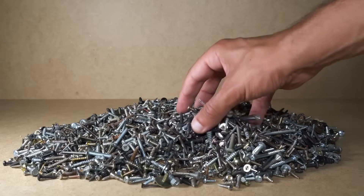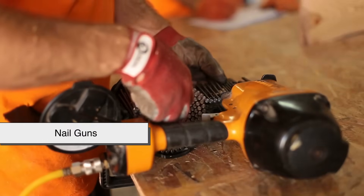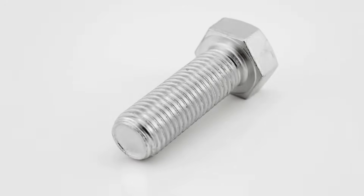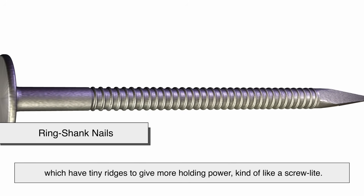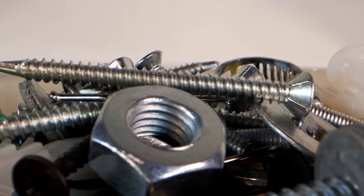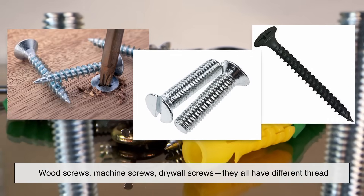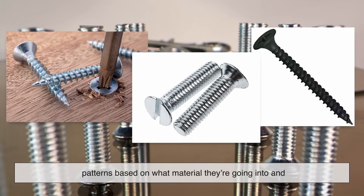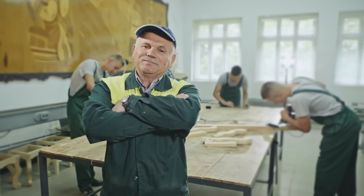Today, the line between nails and screws is starting to blur a little. There are now nail guns that can drive thousands of nails in minutes, and deck screws with special coatings to resist rust. Some even have hybrid designs, like ring shank nails, which have tiny ridges to give more holding power — kind of like a screw-lite. Even the way we design threads on screws has evolved: wood screws, machine screws, drywall screws — they all have different thread patterns based on what material they're going into and what kind of load they're expected to bear. It's a fastener geek's paradise out there, honestly.